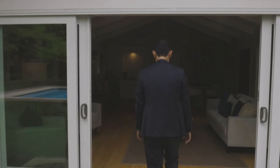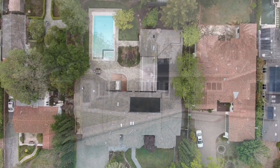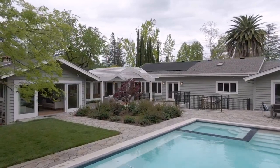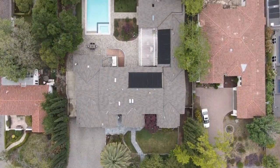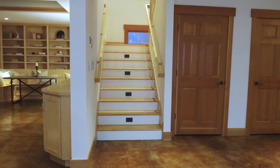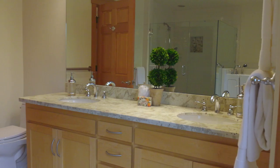This home is 6,100 square feet situated on a 21,600 square foot lot, just shy of half an acre. Typical homes in Saratoga are a quarter acre — this is twice that size. We have a single-story home with a basement. Here on the first floor, we have three bedrooms and three and a half bathrooms.